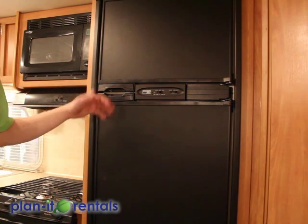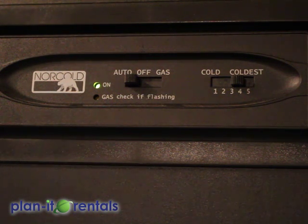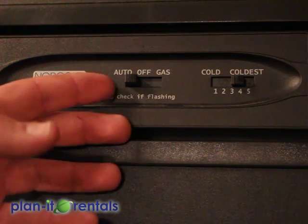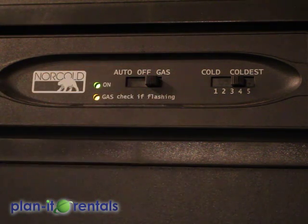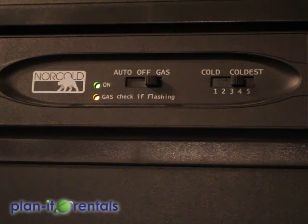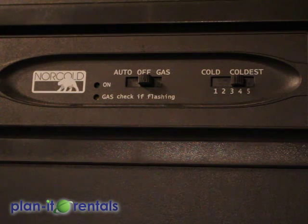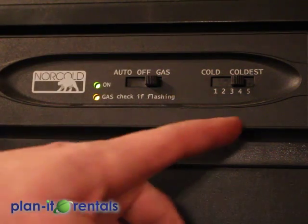The fridge can run off of electricity or on propane. To run it off electricity, flip it to the left — but only do that if you have full-time hookup power at your site. To run it off propane, flip it to the right where it says gas, and keep an eye on the bottom yellow light, which indicates the fridge is working off gas. If it ever starts flashing, that means it's not ignited anymore — possibly due to an air bubble in the gas line, propane turned off up front, or running out of propane. If that happens, flip it to off, wait 10 or 15 seconds, then flip it back to gas. The temperature setting is on the far right — we usually find that three or four is sufficient.